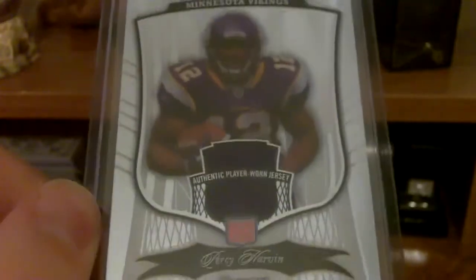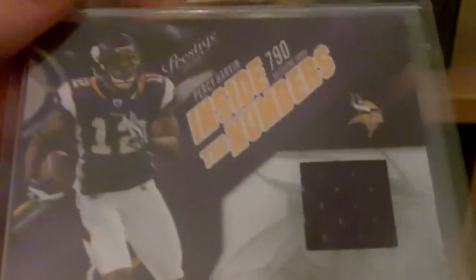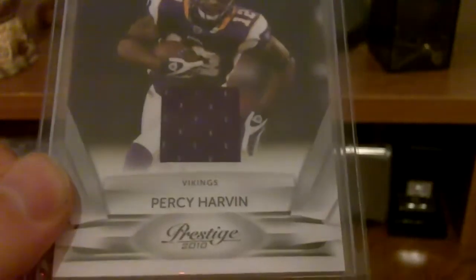Right here is an SP Rookie Threads Percy Harvin, numbered 25 of 199 — triple jersey, rookie. Here's a Panini Patch; every other company that would be a jersey. Absolute War Room from 2009, that is 49 of 50. Out of Bowman Sterling, rookie year 2009, one-color jersey — here's the Refractor, that's out of 199. Single jersey out of Prestige, that's actually 2010. Also out of 2010 Prestige, single jersey, single jersey Rookie Review.